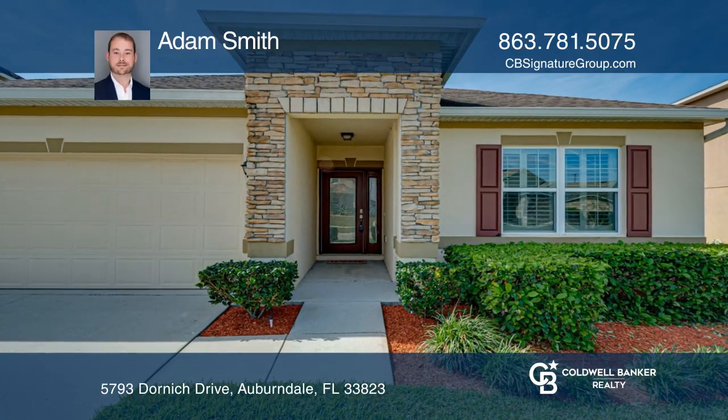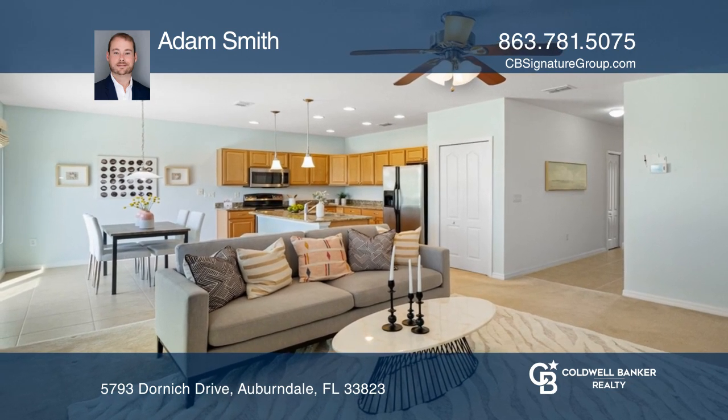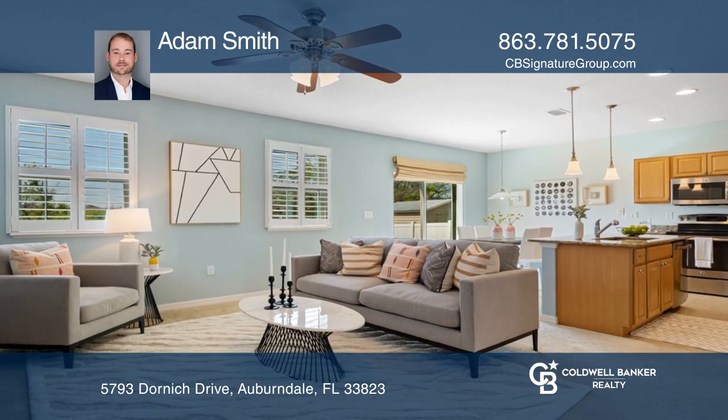This impeccably maintained 3-bedroom, 2-bath home has an open floor plan, a gorgeous yard, and no rear neighbors. The living areas flow together seamlessly.